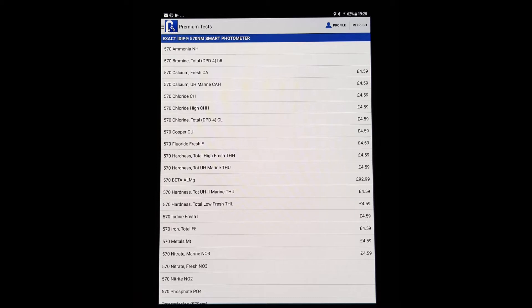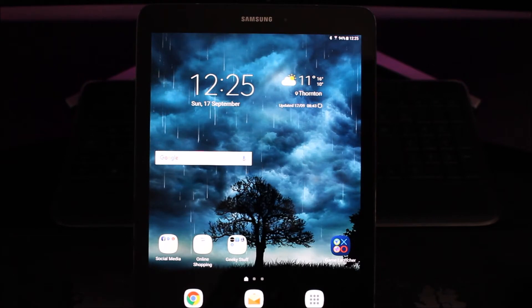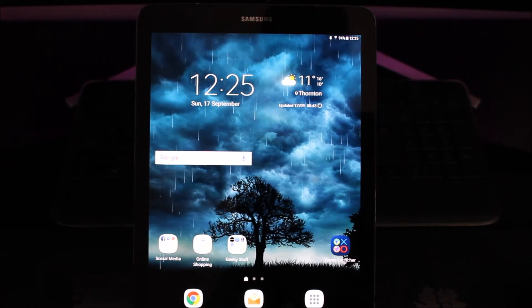This leads me on to the test strip prices themselves. Some are fairly cheap — for example, the pH test strips are about £5.99 for 50 tests — yet ammonia test strips are about £14 for 25. So testing for ammonia might actually turn out to be a little bit more expensive than using the drop test, but only time will tell.